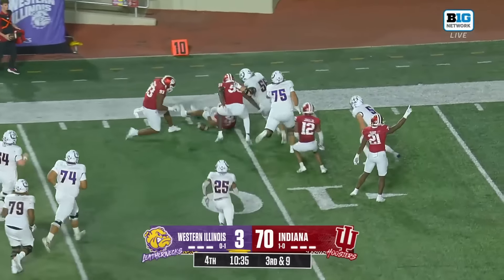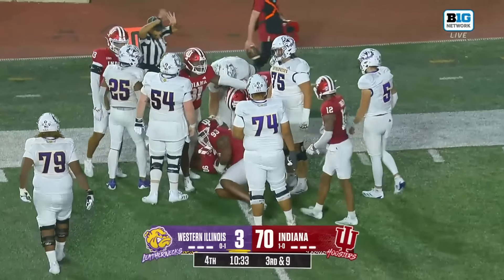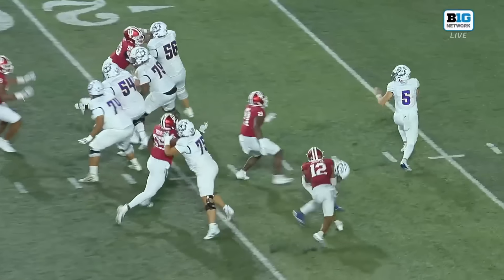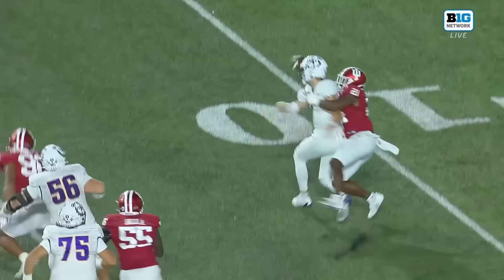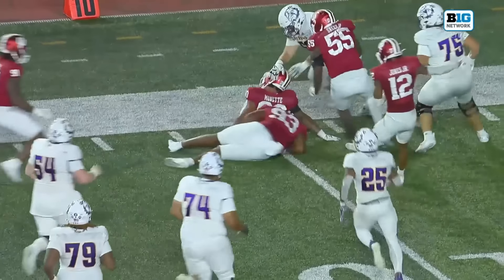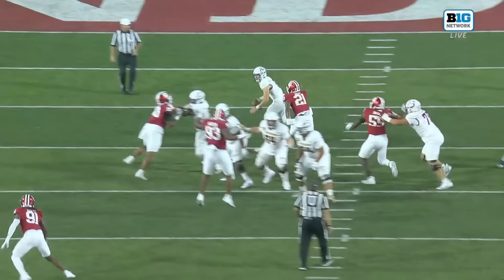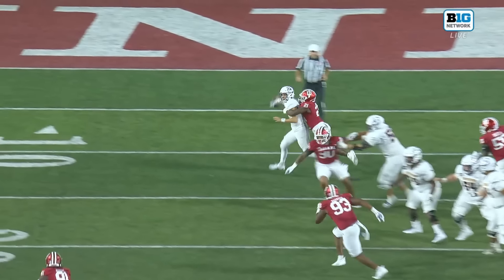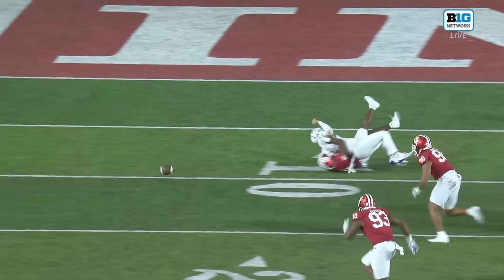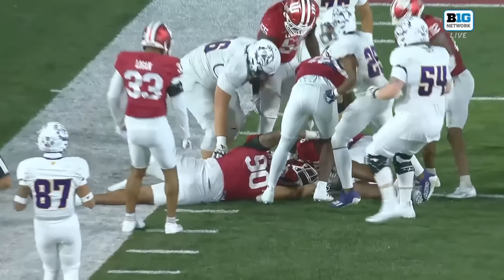Pressure coming — Irvin's in trouble. It gets hammered in the backfield and the ball is loose. Hardy strips the ball before it's thrown, and Harrison hops on it before it goes out of bounds — forcing the turnover right at the 10-yard line. Indiana will be in business to score again.